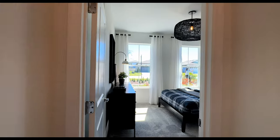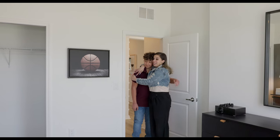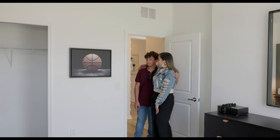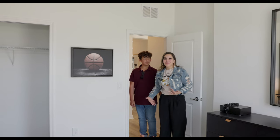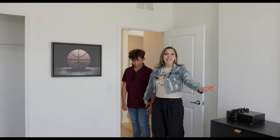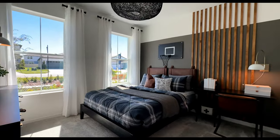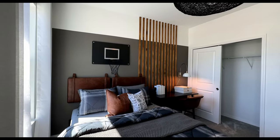Now let's go check out bedroom number one, which is going to face the front of the house. This is one of my special guests — my baby, my second boy. He's 11 years old and actually taller than me. He loves this room because it has the basketball hoop over the headboard. So this is bedroom number one.